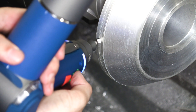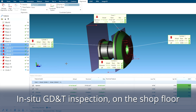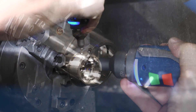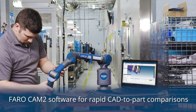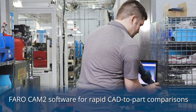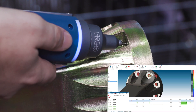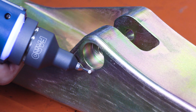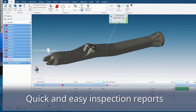Can your hand tools measure this? In-situ GD&T inspection right on the shop floor. Faro CAM2 software allows rapid CAD-to-part comparison of freeform surfaces. Create quick and easy inspection reports with no need to write measurements down by hand.